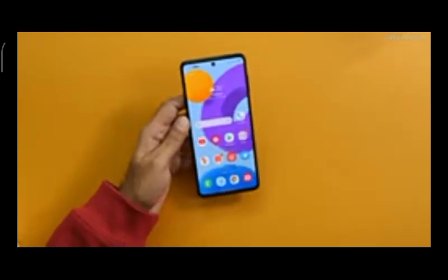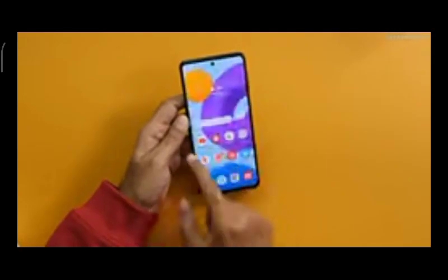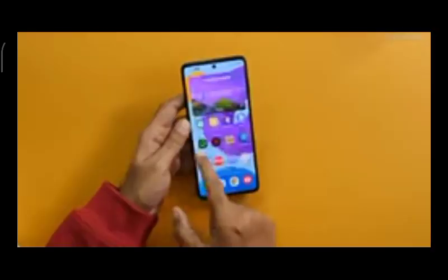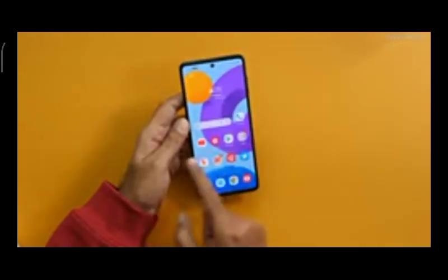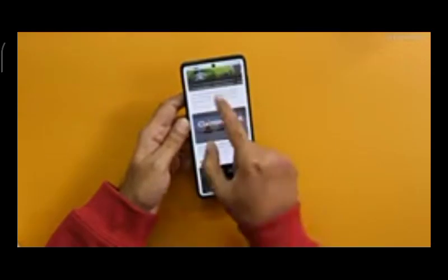Starting with the pros — first is the screen. This has a big 6.7-inch screen and I have to say it's a good quality screen. It's a 120Hz refresh rate and I've been using it at 120Hz — everything is very smooth on this smartphone.